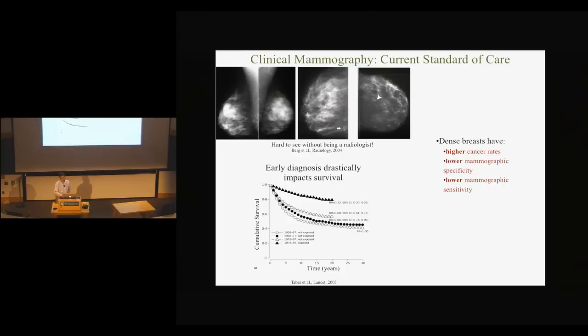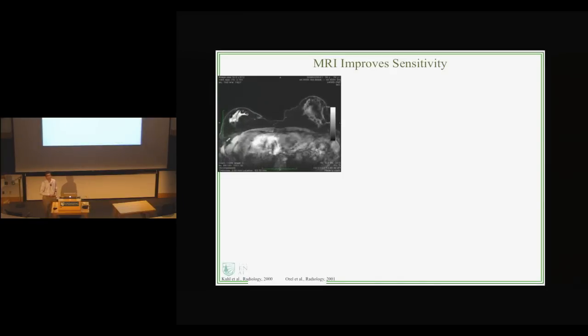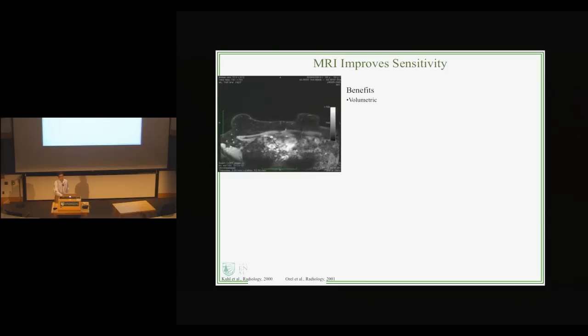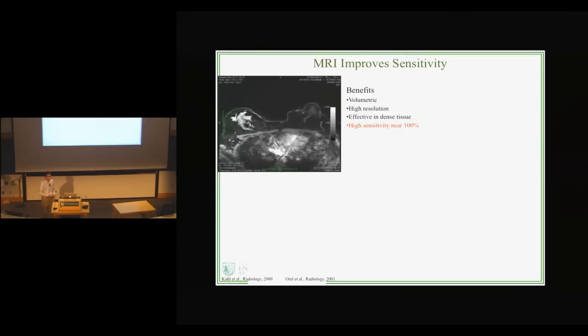There have been a lot of improvements to mammography over the years — first with lower radiation levels, then moving to digital film, and lately there's been an effort to move to 3D mammography, which can produce an image stack instead of just a single x-ray image. But really the best improvement is to use MRI, which improves sensitivity drastically. MRI is a volumetric imaging modality with very high resolution, almost approaching a millimeter or better. It's effective in dense and non-dense tissue, with a high sensitivity reported sometimes at 100 percent.